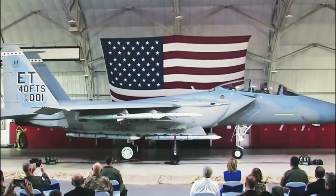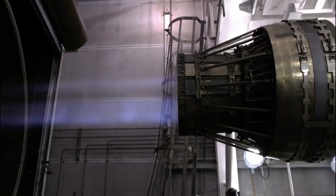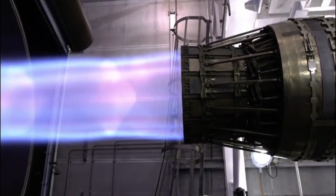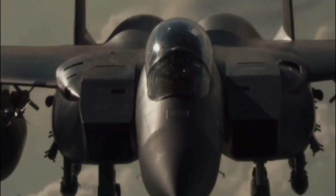The F-15EX Eagle II, an advanced iteration of the McDonnell Douglas F-15E Strike Eagle, is designed to complement the U.S. Air Force's fleet by undertaking a variety of critical roles, including air superiority, homeland defense, and close air support missions.